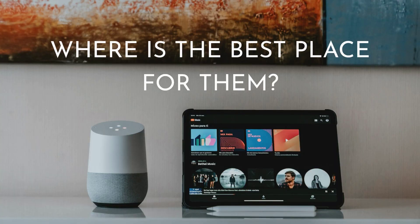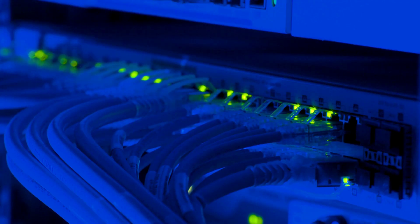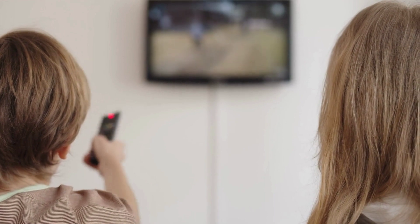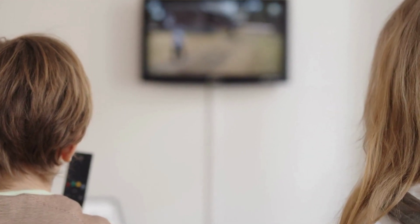Smart home tech is becoming so much more available and affordable. Prior to this, there were more expensive versions like hardwired systems that required spending a lot of money and engaging other professionals. Whereas now you can get a Google speaker and pair it with your lighting and TV. You can do speakers, lighting, security systems — there's a lot more things you can do with that technology within your home.